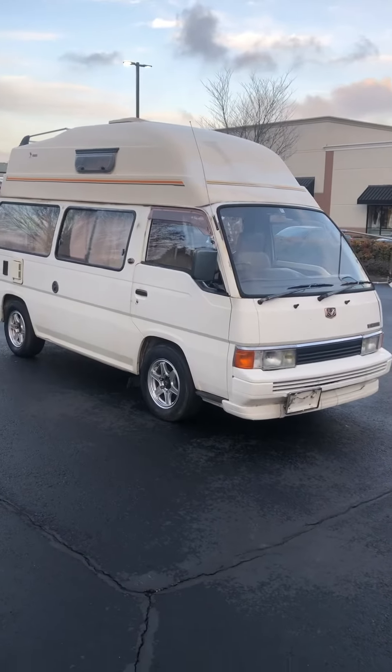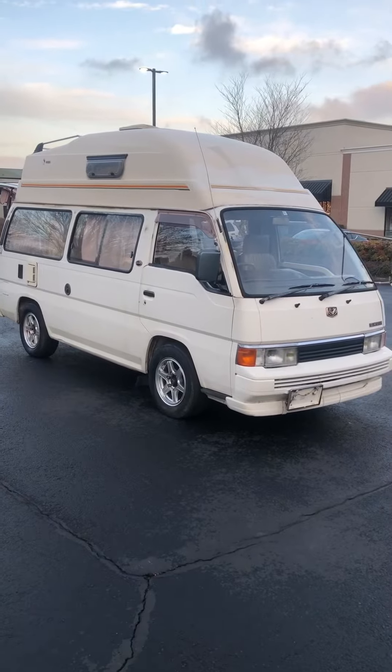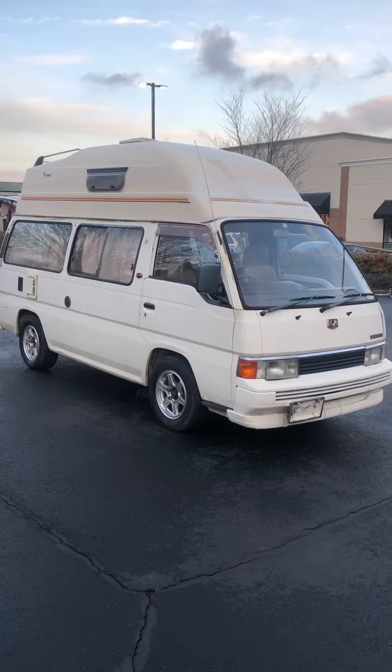Hi, this is Harris with Motorcycle Warehouse and Oregon Diesel Imports. Today we're looking at a Nissan Homi Camper — an original camper conversion, fresh from Japan.